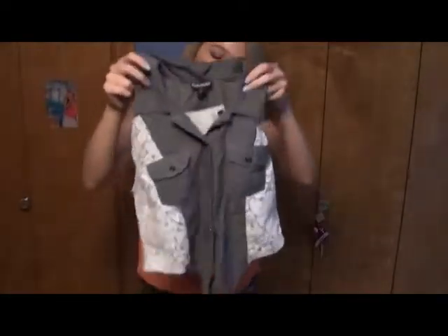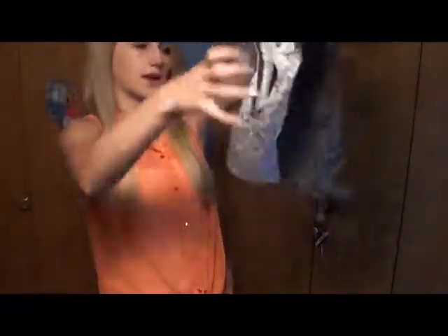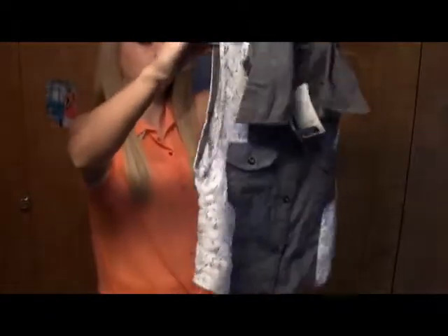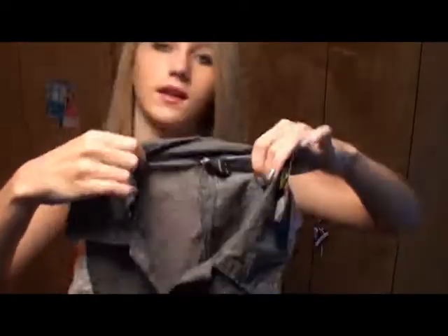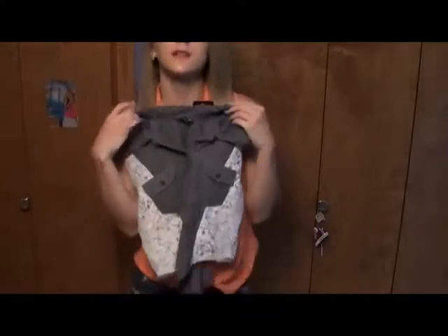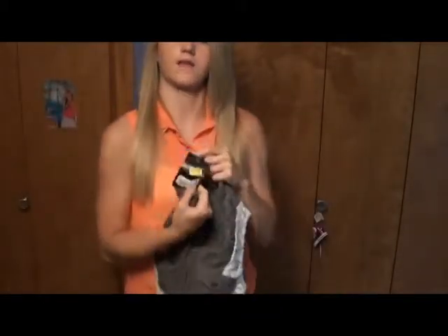This shirt is probably one of my favorites — it's longer in the front and shorter on the sides and in the back. I really like the gray color, and on the sides it has a white floral print. It also has pockets, which I like, so it's kind of like a crop. This shirt was $11.